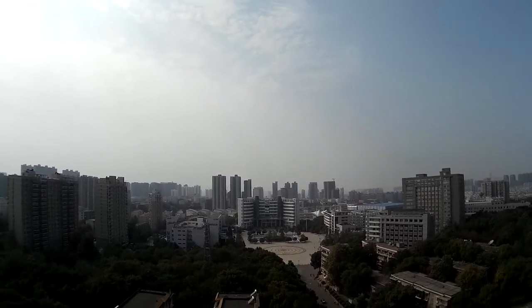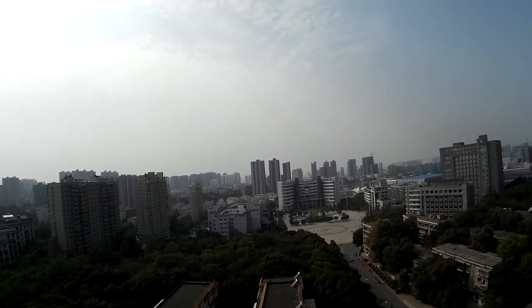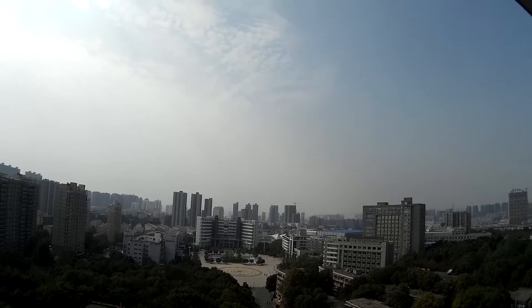This university also has campuses in other cities, maybe in Shanghai — I'm not sure — or in Zhuzhou, the nearby city from Changsha. So this is one of the campuses.